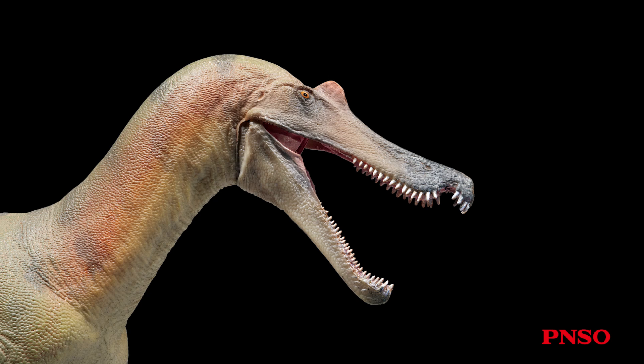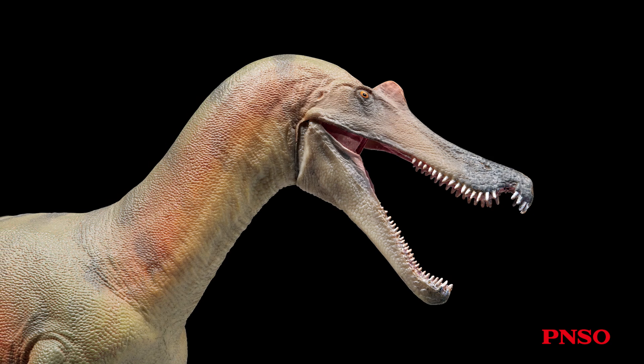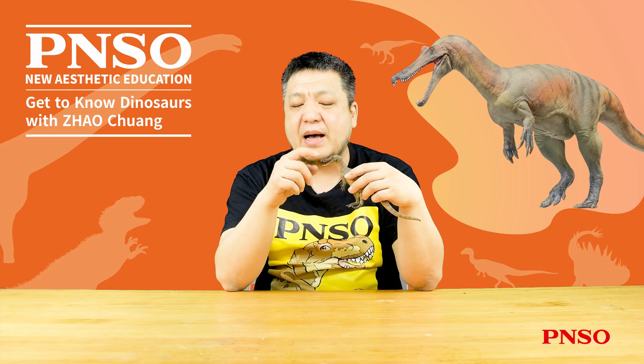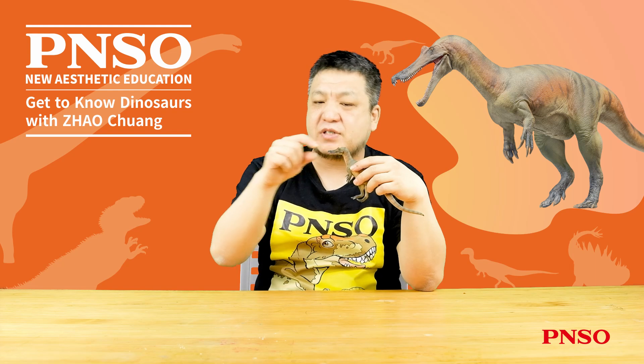First, its head was slender. The skull of Baryonyx was extraordinarily long and narrow, reminiscent of Suchomimus. Despite incomplete fossils and a fragmentary skull, analysis of the intact mandible and the broken brain case suggests a notable feature: its slightly upward tilted mouth.